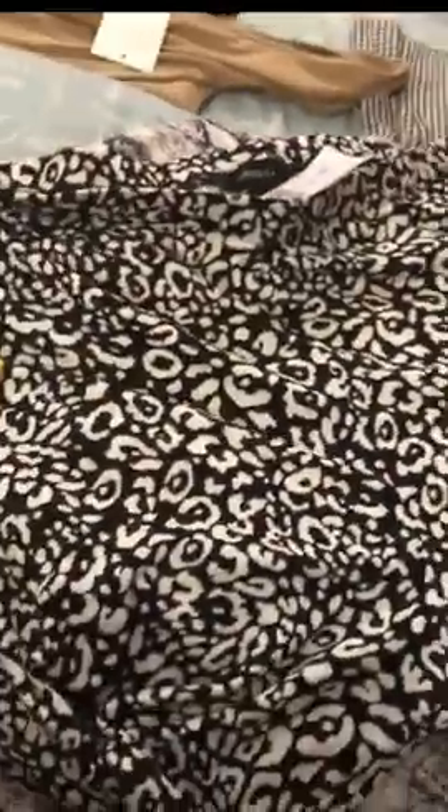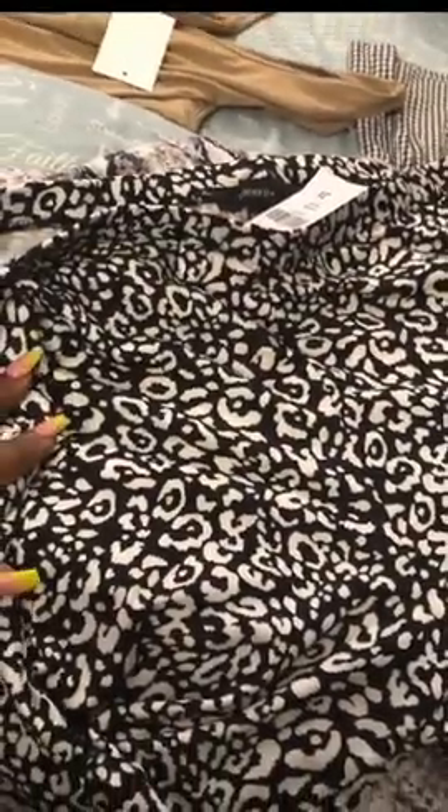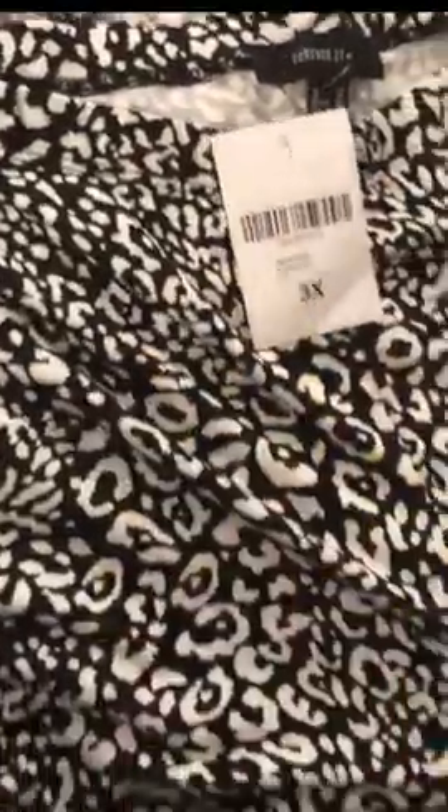The next thing I picked up were these cute black leopard print biker shorts. I got these in a 3x as well — I should have gotten a 2x because I am losing weight pretty rapidly, but I got these in 3x. I can just wash them and they'll shrink to size. These are so soft and so stretchy, and I believe I only paid $4.50 for these. It's a spandex legging biker short material and I love them.